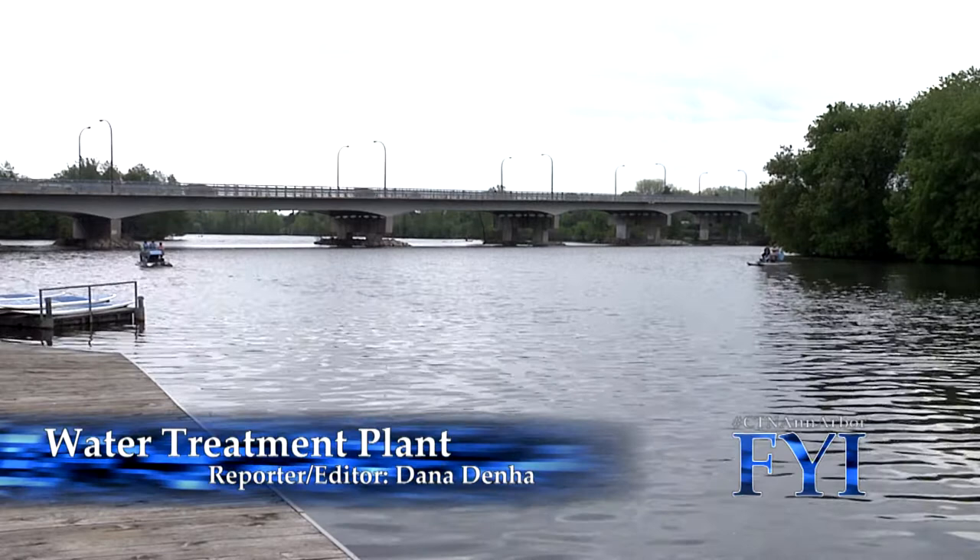I'm Dana Denha and you're watching FYI. In recent years, there have been headlines to make you question where your drinking water comes from, and what processes are being used to give you fresh, clean water. The City of Ann Arbor hosts yearly open houses at the water treatment plant so you can see the water purification process for yourself.